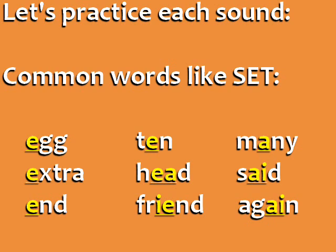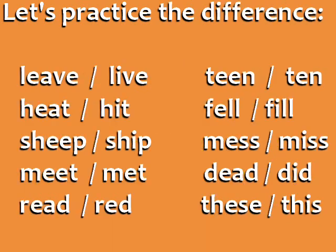This sound can also be spelled in several different ways. Now let's practice making the difference with pairs of words that are different by only one sound. Listen and repeat.